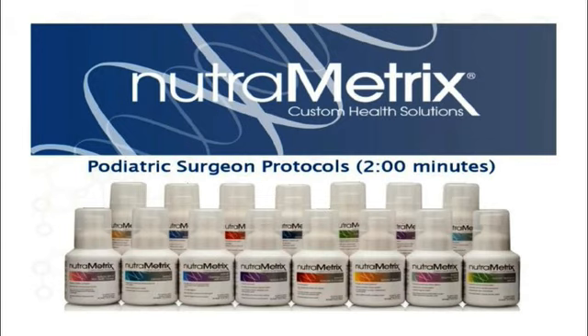Another product that I'm very familiar with is magnesium. When we see patients, especially post-surgically, with cramping and spasms, we found that magnesium alleviates a lot of the spasms, especially when they're cast immobilized.